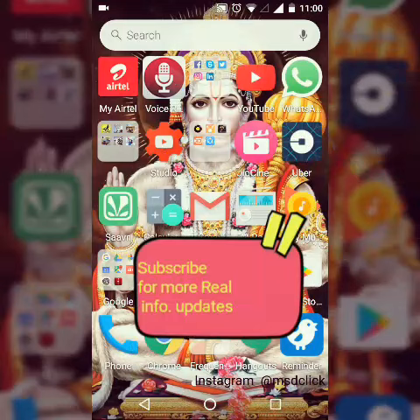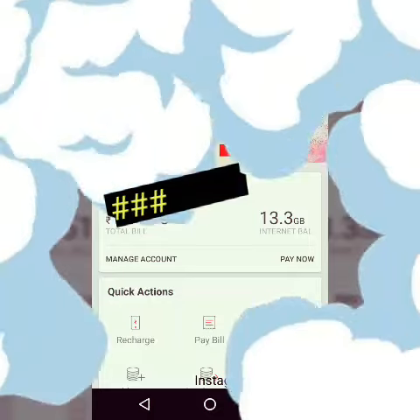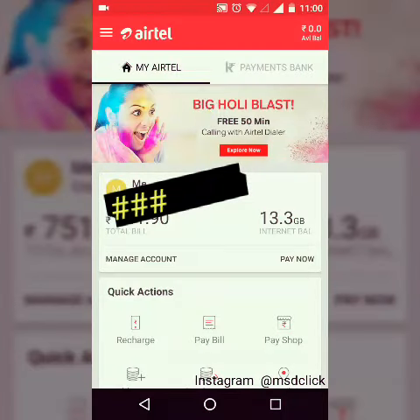What you have to do is just install the My Airtel app and claim the offer from there. If you haven't claimed it yet, you can do it now — it will show 10 GB free data, and you just click claim. It will then show a confirmation message.